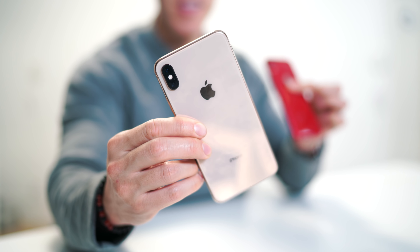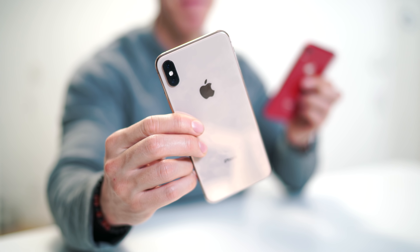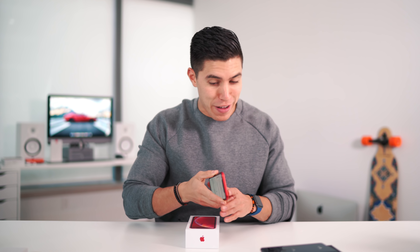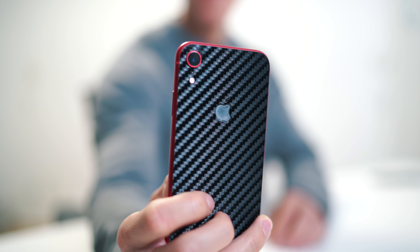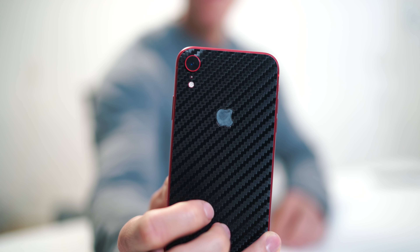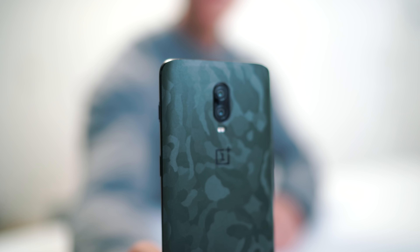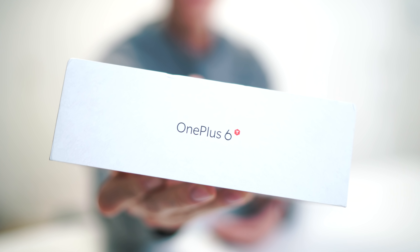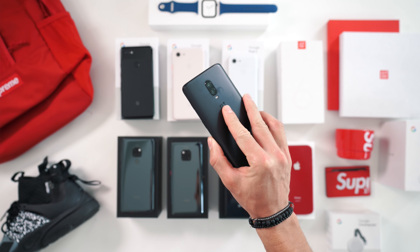Coming to a device that I actually got super late — I know a ton of YouTubers have already reviewed this guy, but this is the LG V40 ThinQ. It's actually the first phone — speaking of the Huawei phones — that did come with a triple lens system on the back. There's nothing that really wows me about LG phones anymore, and maybe that's why they just get lower interest.